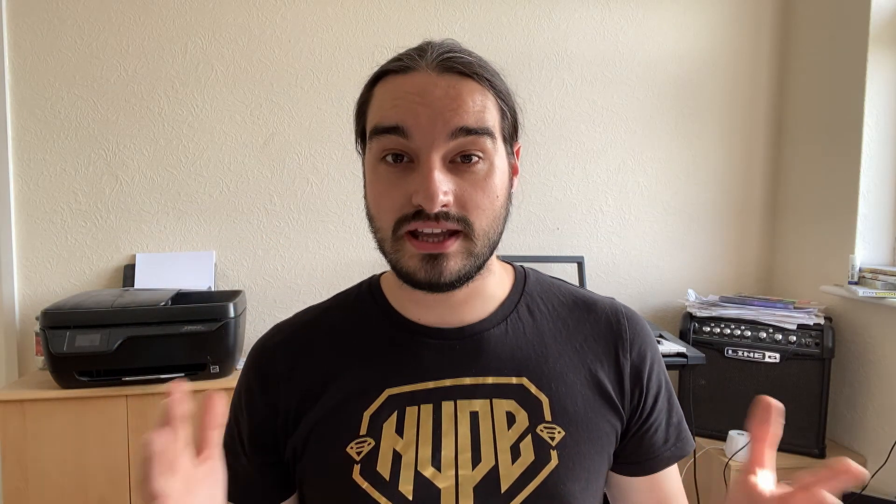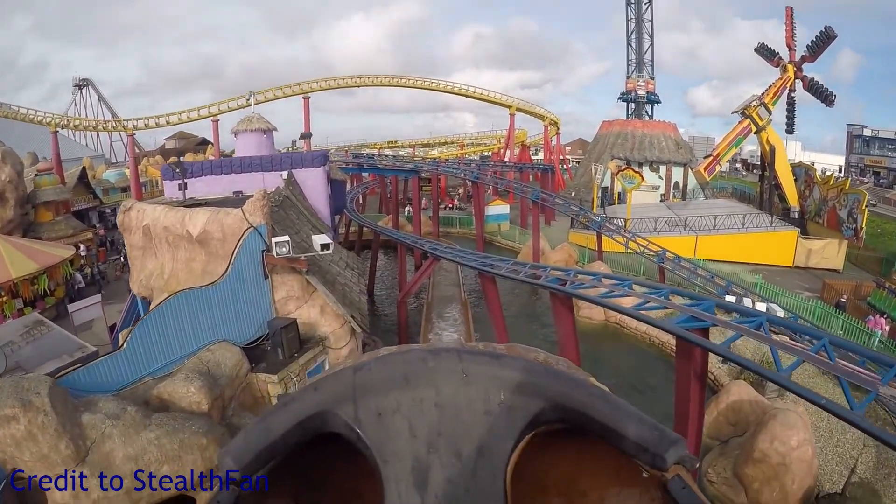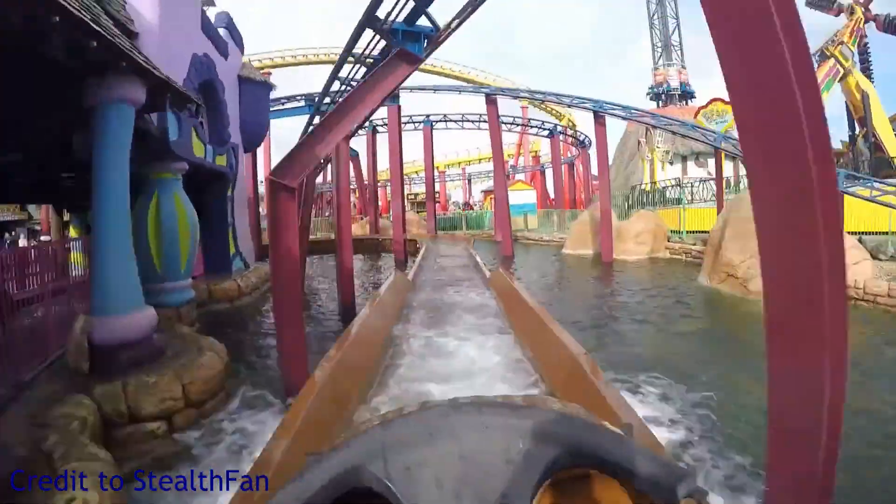The drop on this log flume is a standard drop. I couldn't find any information online regarding how high it was, but from experience the drop is very good. It's a very standard log flume drop — there's nothing really special about it, but it does cause quite a splash at the end.